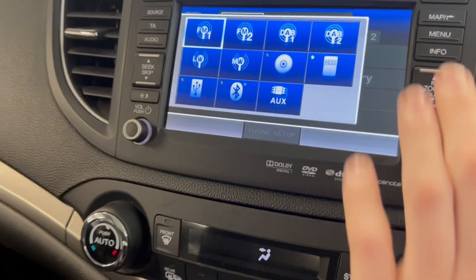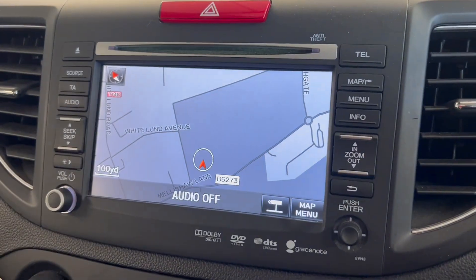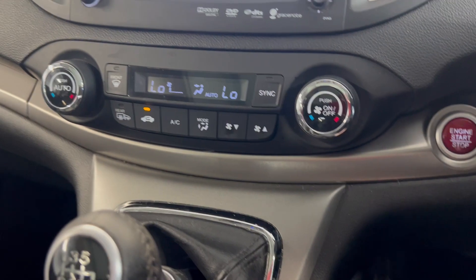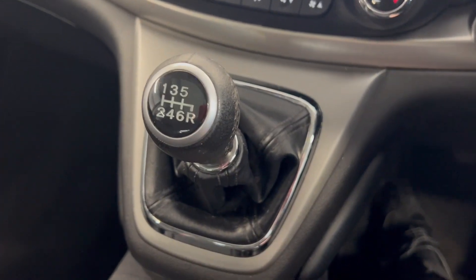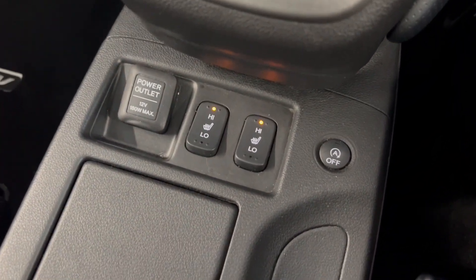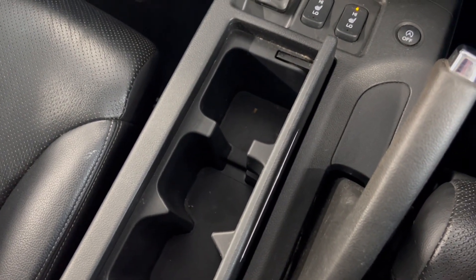You've got DAB and FM and you do also have the navigation system built in as well. Moving on down, you've got your climate controls just there. It's a manual gearbox so you've got your gear selector. This car does come with heated front seats which you can activate just there.